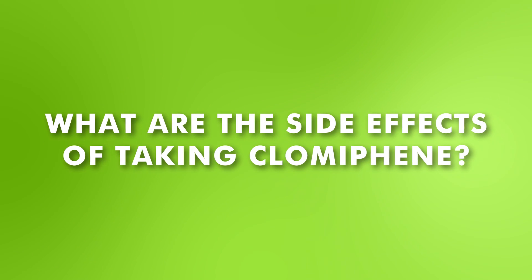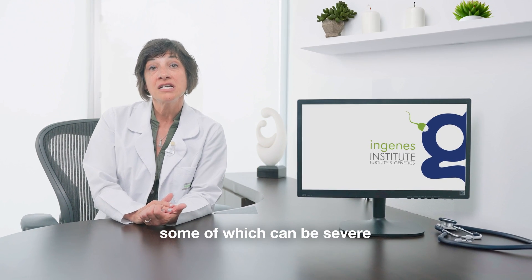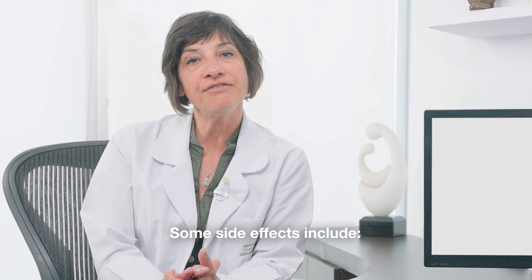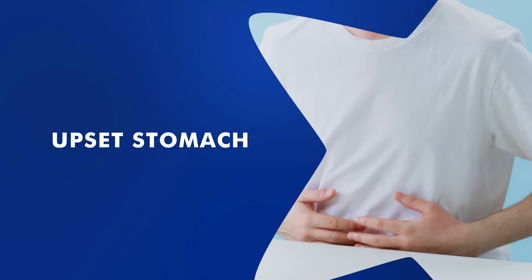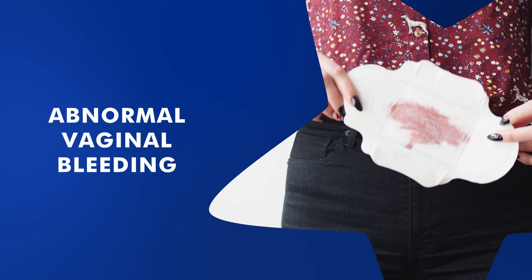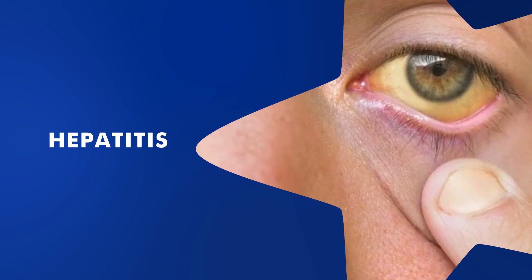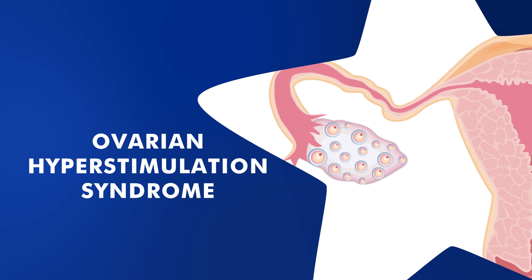What are the side effects of taking Clomiphene? Clomiphene citrate can cause several side effects, some of which can be severe if not closely monitored by a specialist. Some side effects include hot flashes, an upset stomach, vomiting, breast discomfort, headaches, abdominal vaginal bleeding, ovarian cysts, hair loss, hepatitis, dermatitis, and ovarian hyperstimulation syndrome.